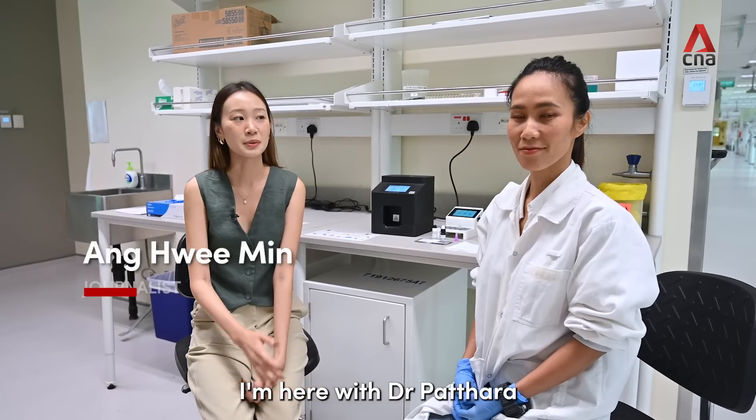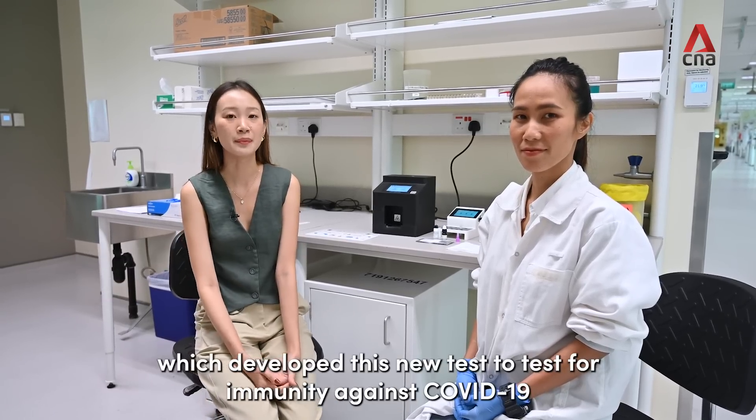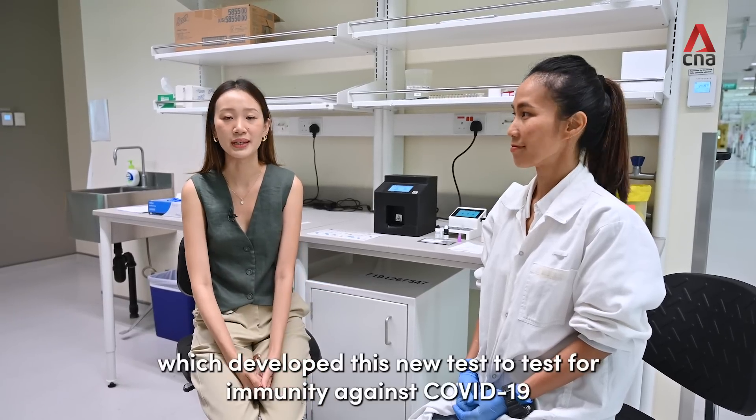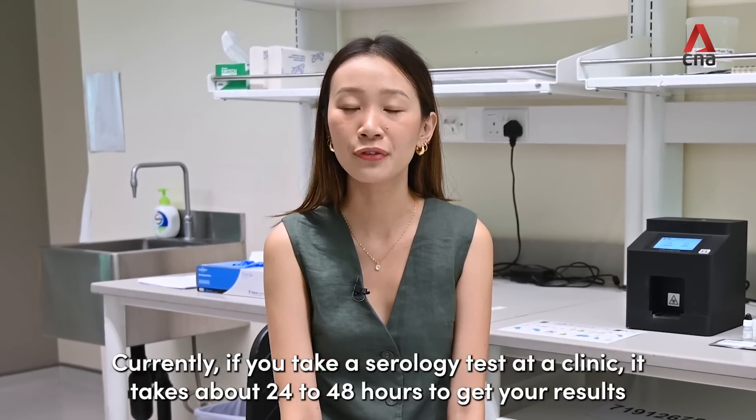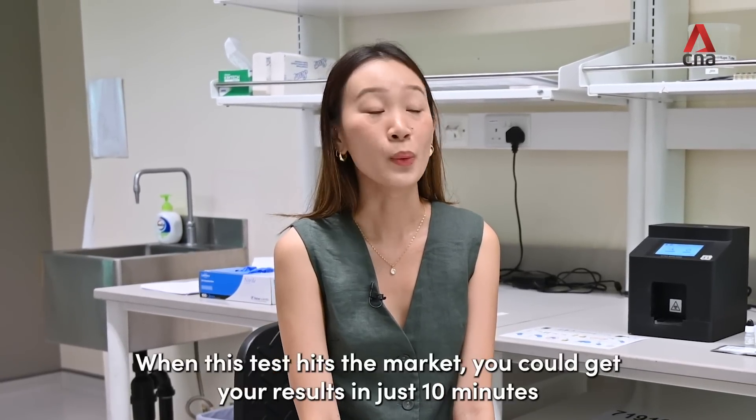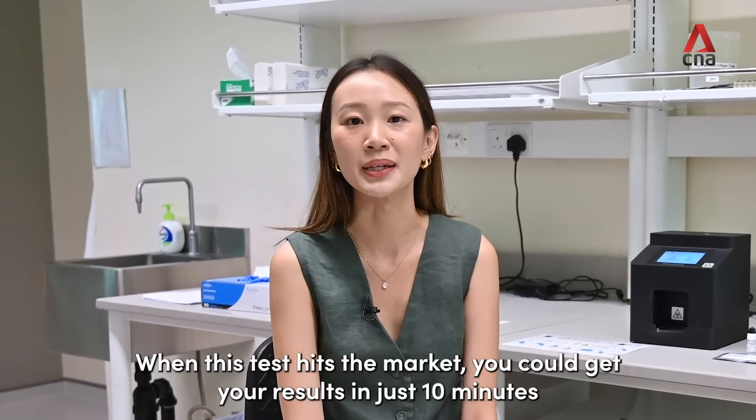I'm here with Dr. Patara, who's from the team at SMARTNSU, who've developed this new test to test for immunity against COVID-19. Currently, if you take a serology test at a clinic, it takes about 24-48 hours to get your results. When this test hits the market, you could get your results in just 10 minutes.